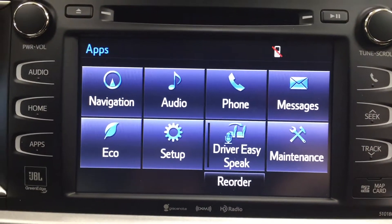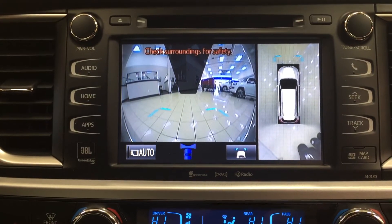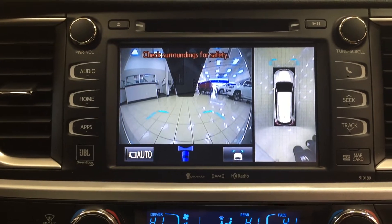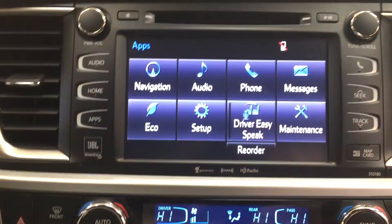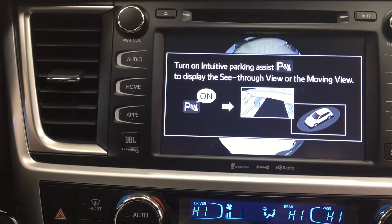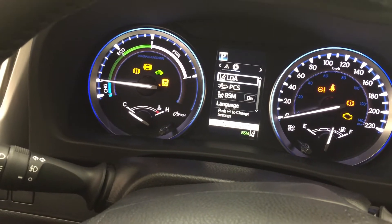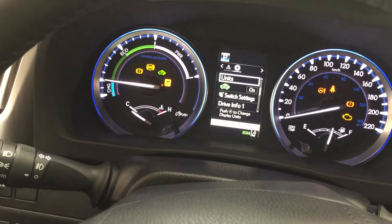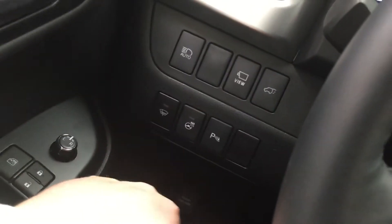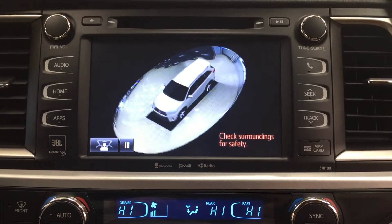When you put it into drive and hit the View button, it'll actually give you a view of the vehicle while you're sitting still, just in case there are any obstructions — for example, if you have kids nearby. When you press that button again with park assist display on, it'll ask you to turn on the parking sensors. You can go in and turn that on through the pre-collision system menu, and you can actually see that aerial view while you're sitting still.